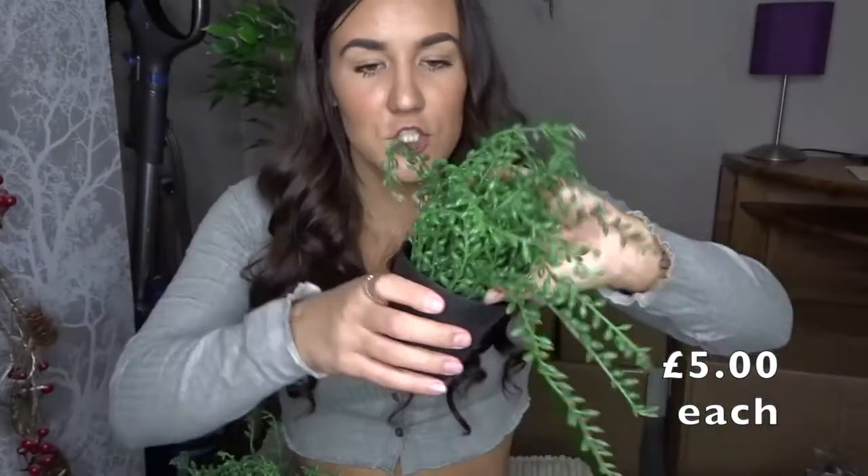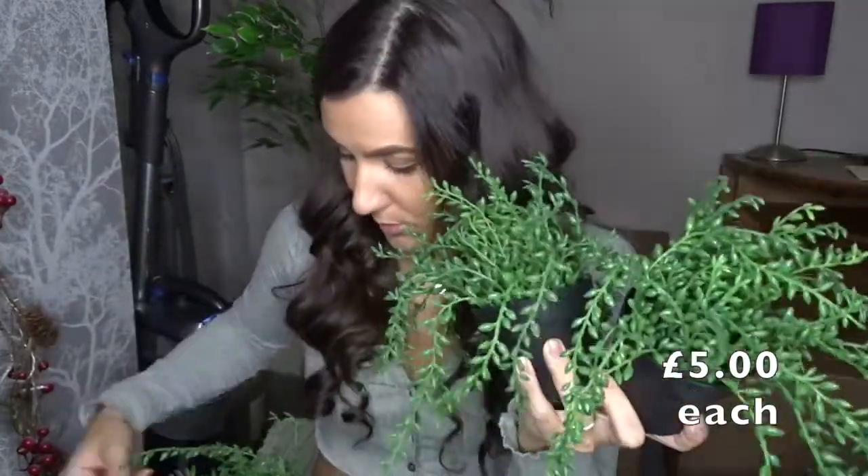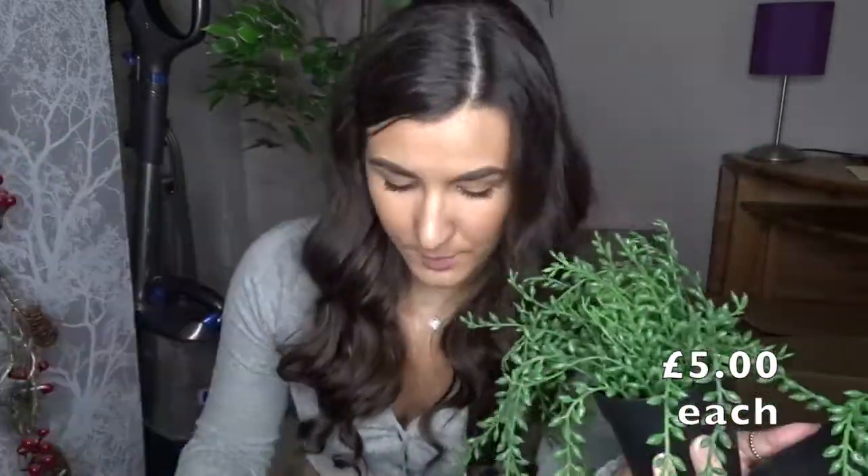Then there are a few things we got free from Cameron's work. Cameron sent me pictures and asked if I wanted them. I think Cameron's company works with Ikea as a supplier because they've got Ikea on the bottom. We've got three fake plants — I love fake plants because I don't have to water them and I won't kill them. Some of them actually look really real. We're not really sure where we're going to put these yet, but they might be great for Cameron's room to add some colour. Again, we got these for free.